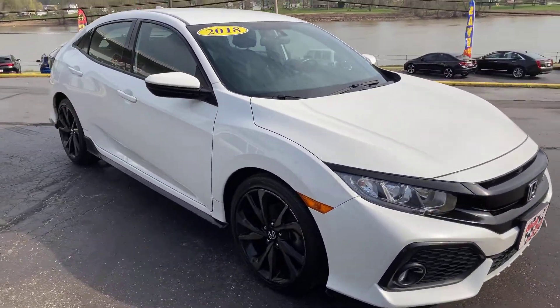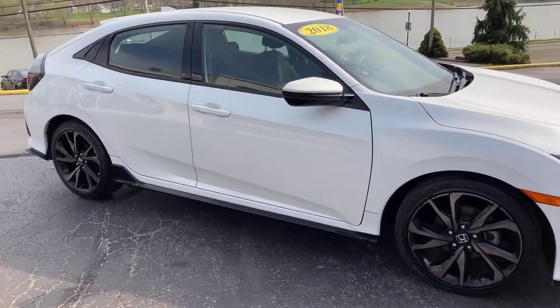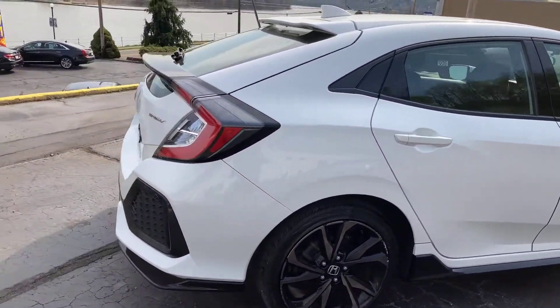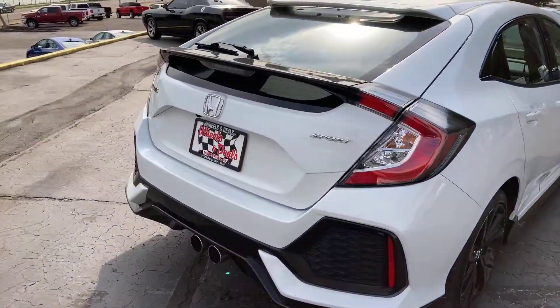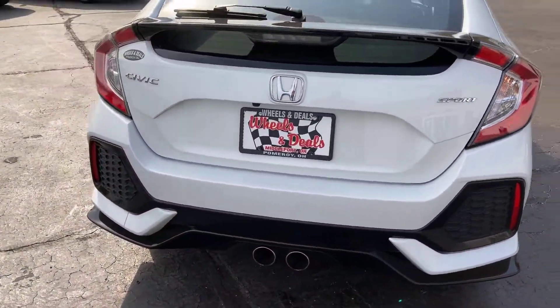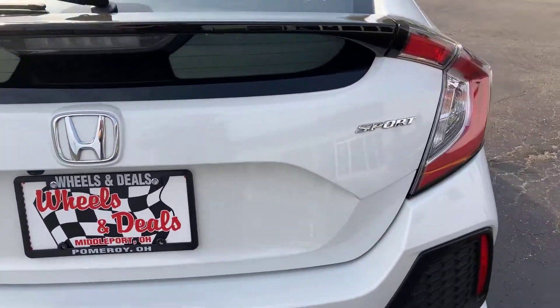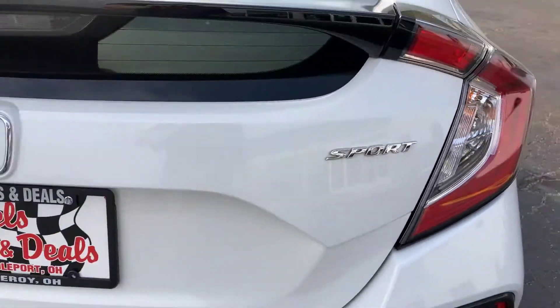Black cloth interior — very nice ride. Wait till we get on the inside and you see this thing. So we'll do a quick walk around. It does have a backup camera, right above the license plate right here. And here you can see the Sport logo.